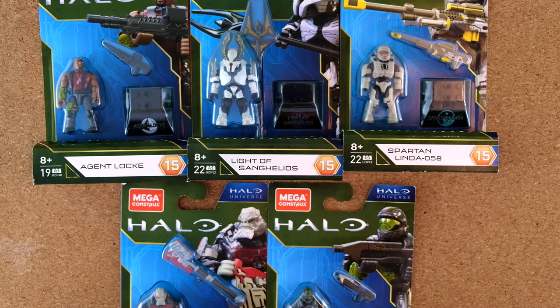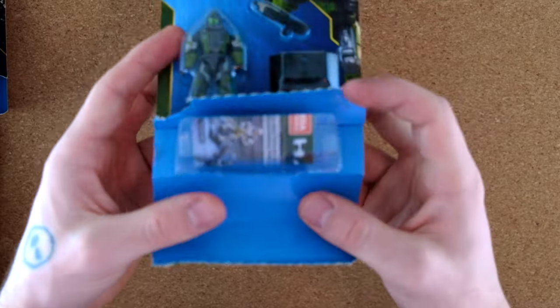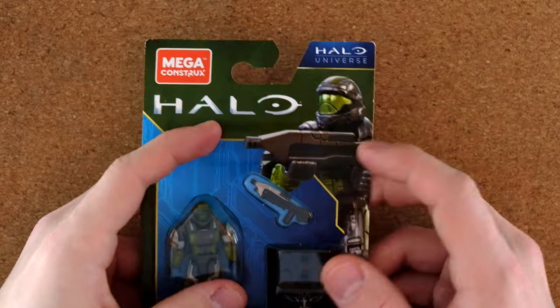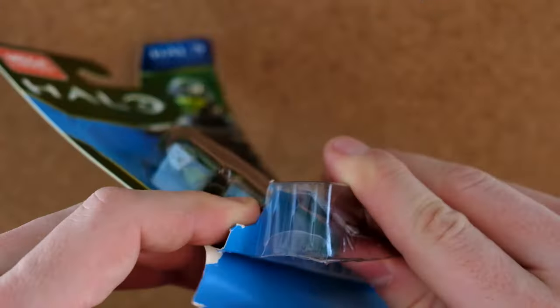Ladies and gentlemen, where do we begin? I guess we start with the one I've torn the packaging of. We are ready to bust open our first Halo Universe Series 15. I also kind of wish they'd called it Halo Universe Halo Heroes Series 1 — I think that would have made more sense — but never mind.